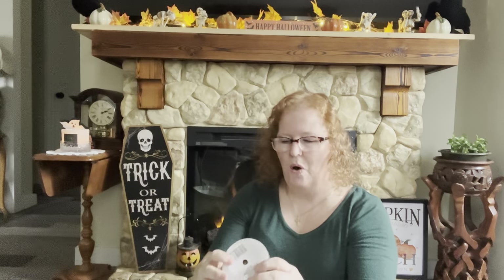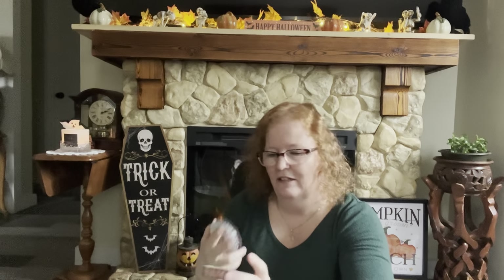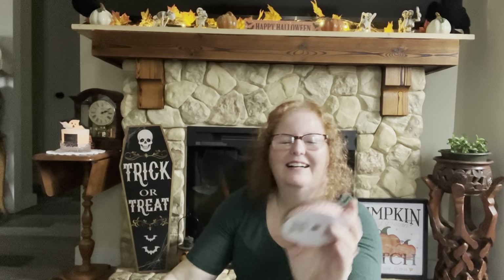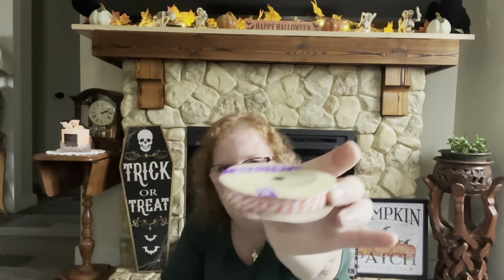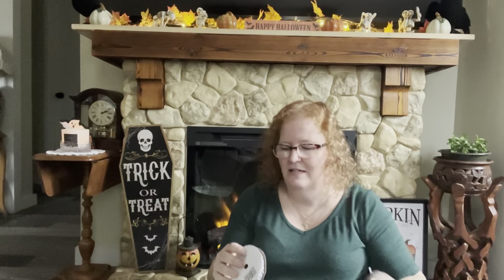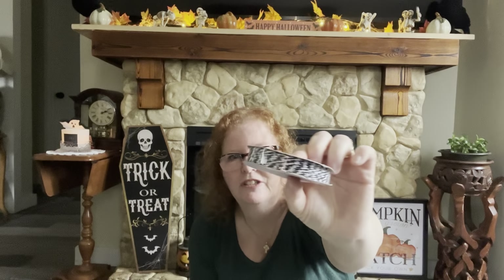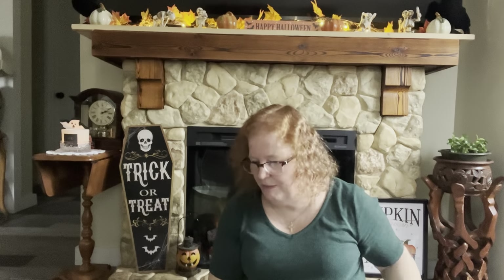I saw this twine and it's always good to have different colors in your stash. It's baker's twine, 20 yards per roll. I bought it in orange for Halloween and in black, which you can use any time of the year. I grabbed two of those to stick in my ribbon collection.